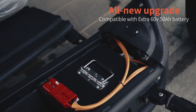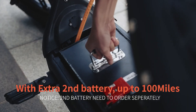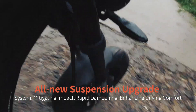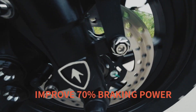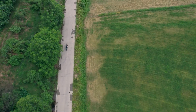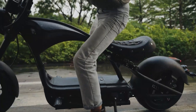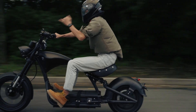The range can be further extended to an impressive 110 miles with an upgraded battery. Prioritizing safety and comfort, the M1P Pro features dual hydraulic brakes, enhanced suspension, and vacuum tires that provide a smooth ride on various terrains. The dual display presents real-time information clearly, while a phone charger, intuitive controls, and powerful lights elevate the overall riding experience.